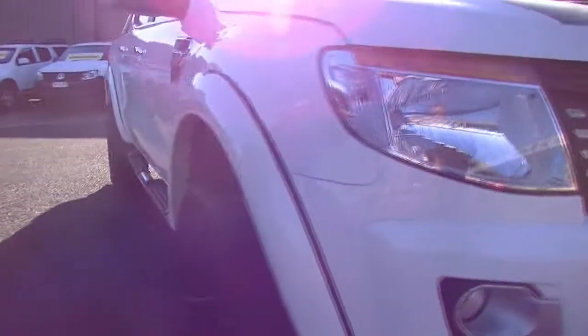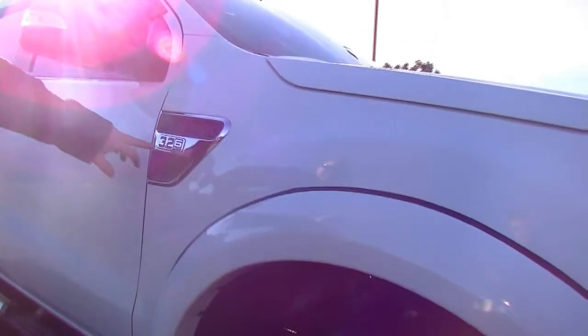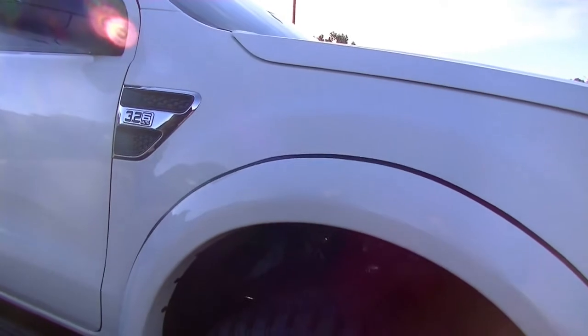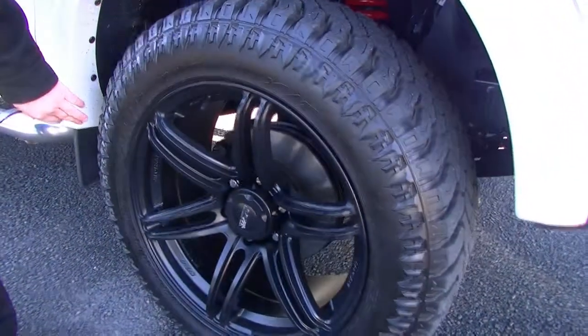Now as we come around to the driver's side, looking at the driver's guard here — really, really good. You'll see our 3.2 litre six-speed automatic transmission badge. Coming down and having a look at these alloy rims — have a look at them, they're huge.